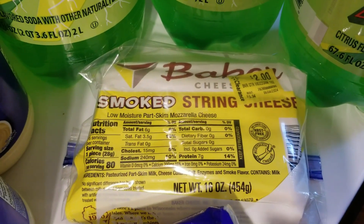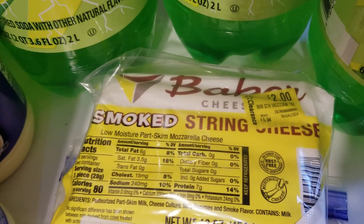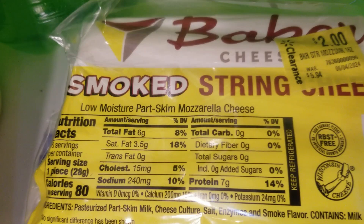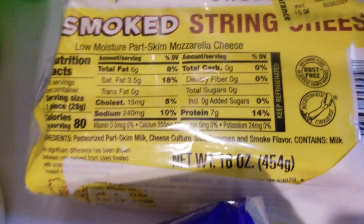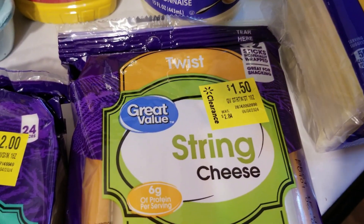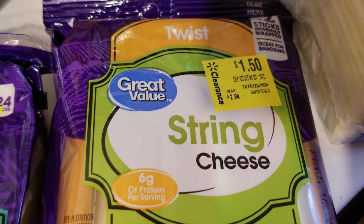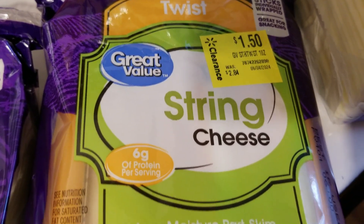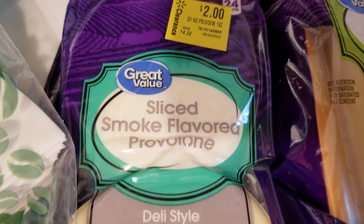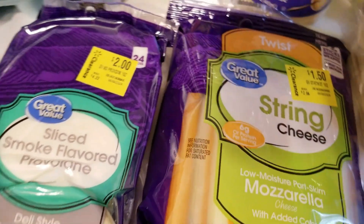Behind it we have the smoked string cheese. I had a couple — they're very, very good. I wish I would have bought more. They had a whole bunker of clearance cheese like this. That was $2.00, originally $5.94, so a really great deal. Then we have this Twist String Cheese — looks like mozzarella with added color — for $1.50, was $2.84. Then we have this sliced smoke-flavored provolone, $2.00, was $4.22.